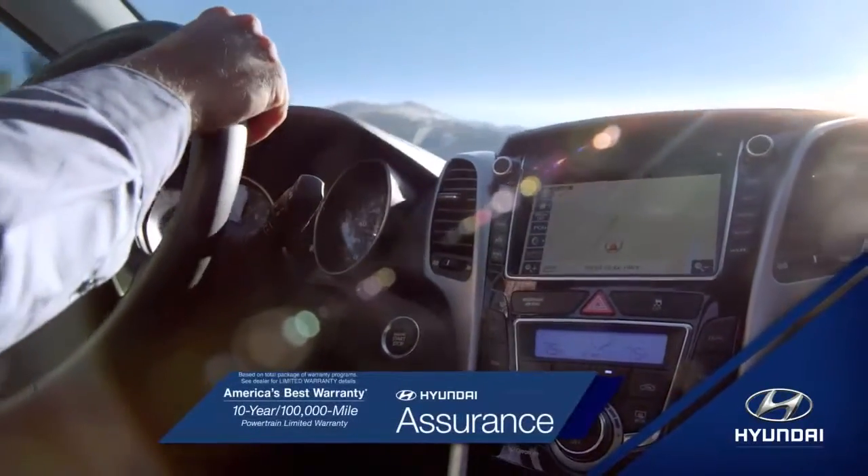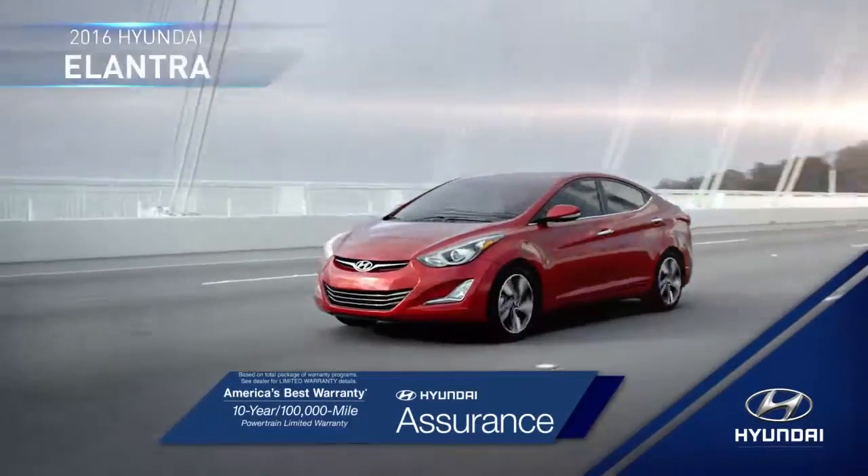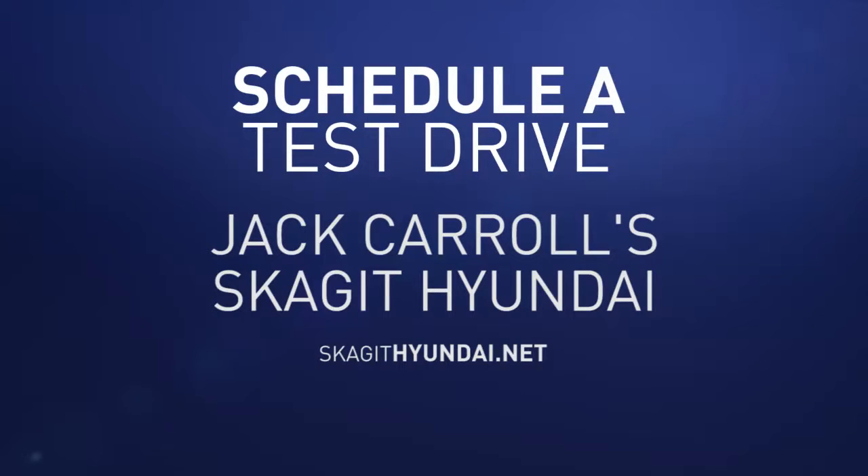Tomorrow's technology is here today in the 2016 Hyundai Elantra. So schedule a test drive of your very own at Jack Carroll's Skagit Hyundai today.